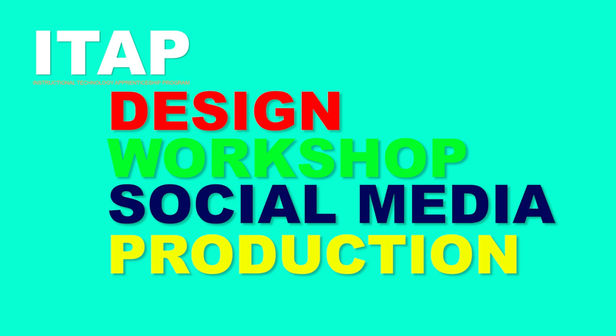To extend my knowledge in the field, I participated in an instructional technology apprenticeship program and worked on design, workshop, social media, and production.